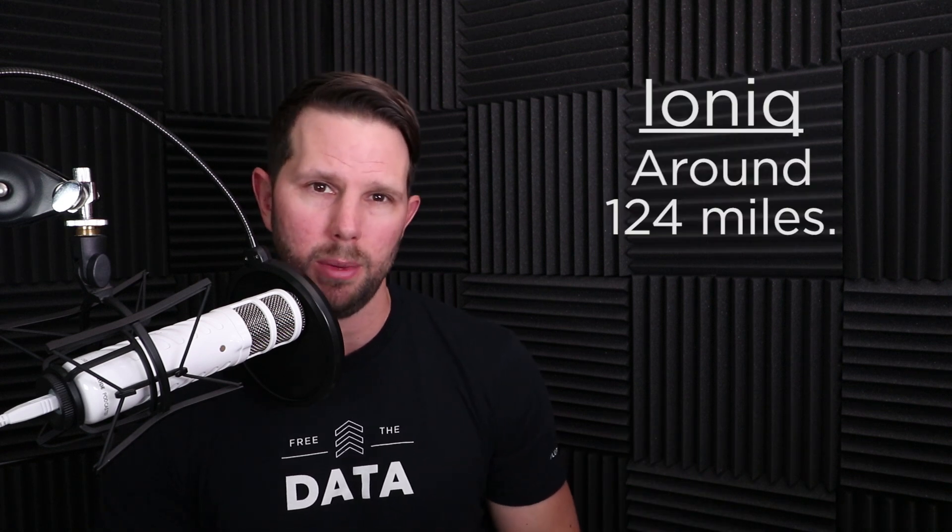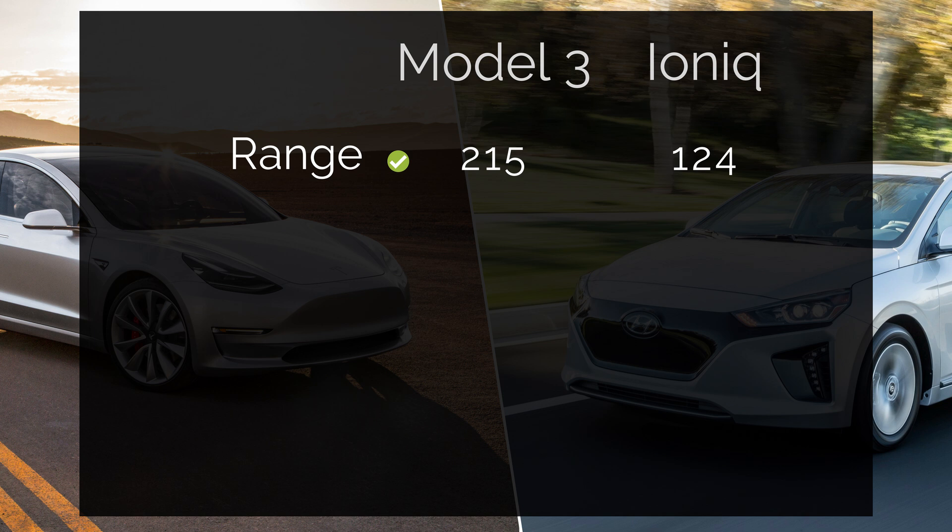Now let's talk about the Model 3 versus the Ioniq and break down all the features. First is range: the Model 3 is starting at 215 miles, with a lot of speculation it'll go up to 250 or more with a bigger battery. The Ioniq, averaging city and highway driving, comes in around 124 miles of range. The Model 3 clearly wins here, though the Ioniq isn't really in that same class. For city travel it's better than the first-gen Nissan Leaf or the BMW i3 at around 80 miles, but it's still not close to the Model 3.